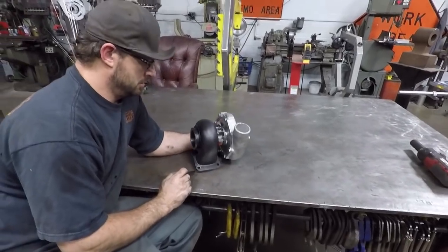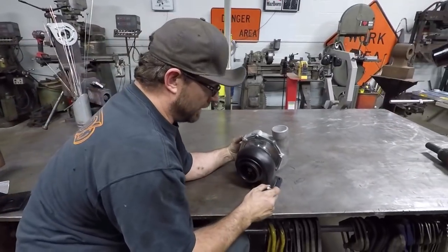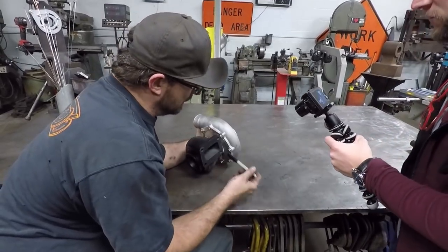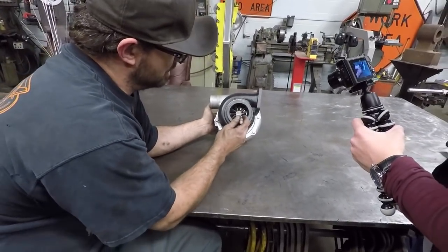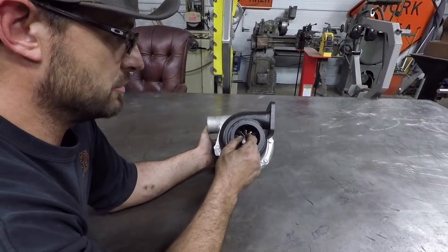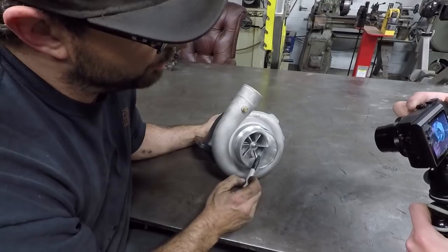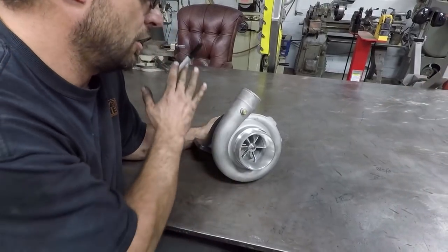Westy's going to explain to us how a turbo system works for those who don't know. The way a turbo works is this part here bolts to your exhaust manifold. Your tailpipe would essentially be bolted here — exhaust gas goes in through this snail and spins this exhaust wheel. This exhaust wheel is on a shaft, and on the other side has a compressor wheel. So when this wheel spins, it spins the compressor wheel — just like the compressor wheel on a Vortex supercharger, essentially one half of this.